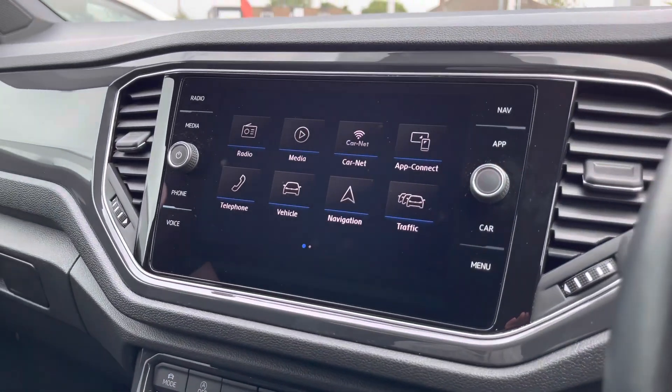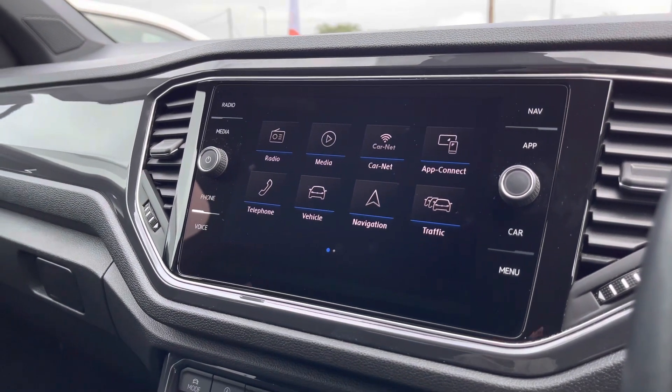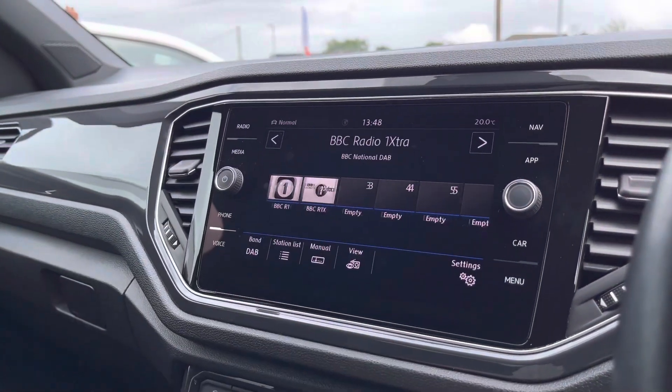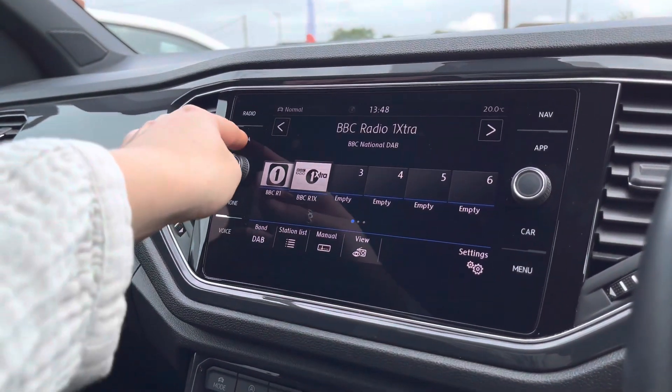Moving over to the centre, here we have the infotainment system where a wide range of functionalities are available on this T-Roc. First, we have your DAB, FM and AM radio, which will keep you entertained during the longer trips.